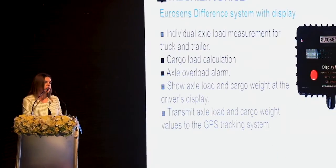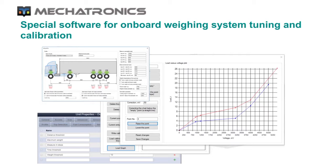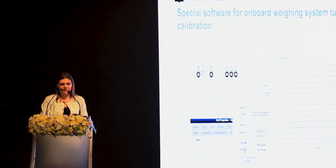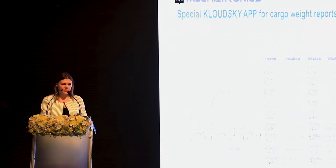For the on-board weighing system we also developed special software for setup and calibration of all components. Calibration is done with the help of platform scales and can be done remotely during daily vehicle operation by wireless connection. We also developed a special application for cloud-based cargo weight report generation.